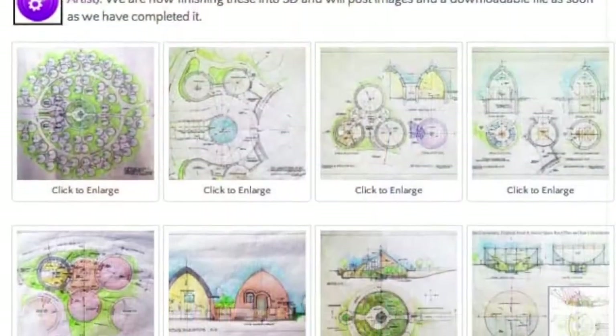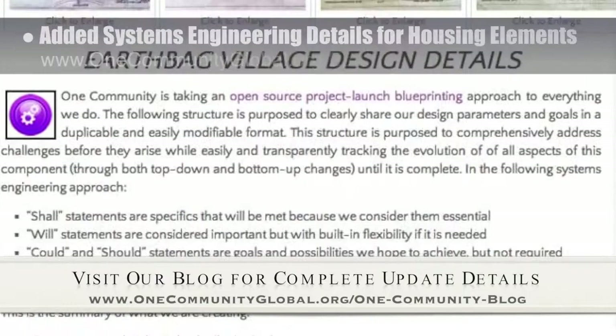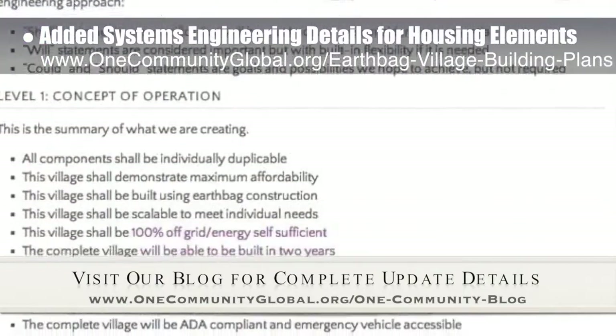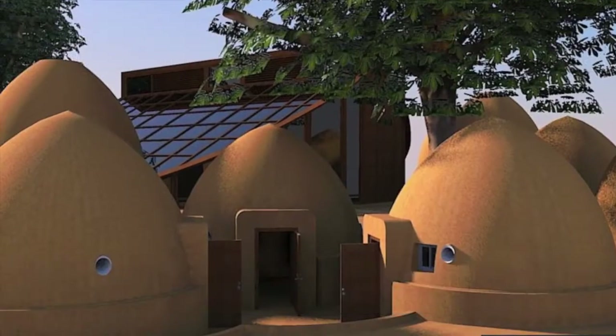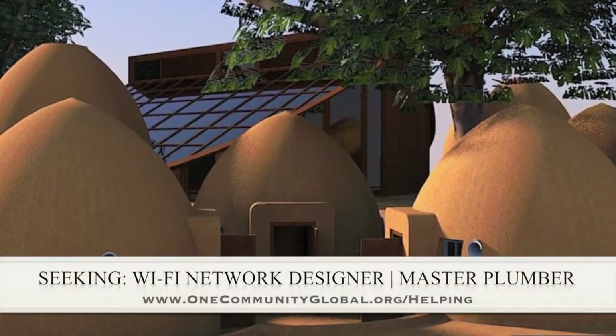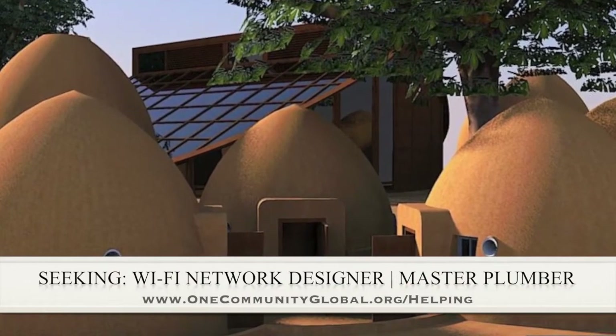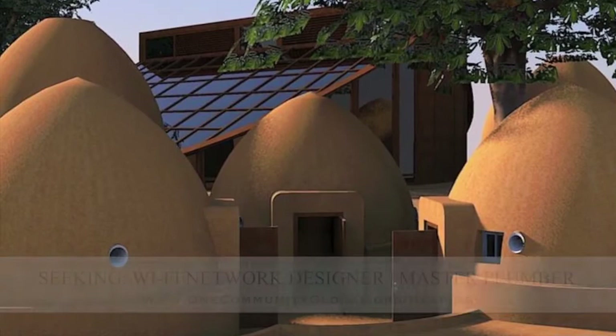This week the core team working on highest good housing added the systems engineering approach to earthbag village construction, with additional details and specifics to the earthbag village building plans page. In this area of the project, we are seeking a Wi-Fi network designer and a master plumber if anyone would like to help or know someone who might like to help us finish this open source model.